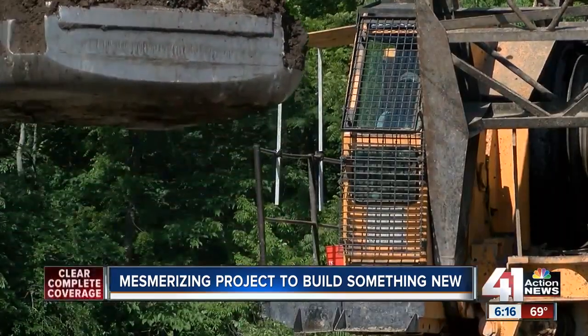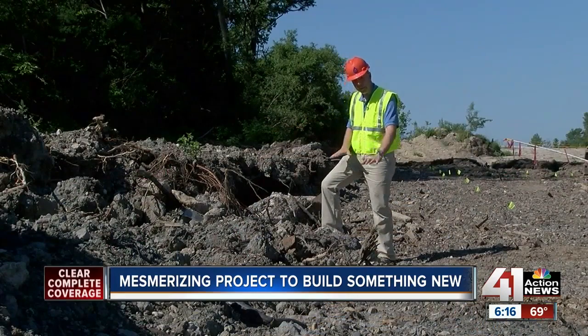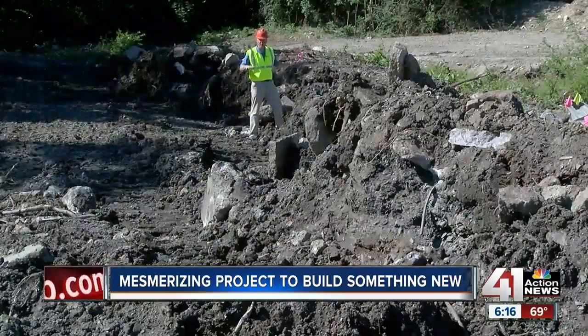One drop at a time, this crane will compress an area the size of two football fields. This was the surface of the land — take a look at how much they've been able to squish it down. This is just the first pass. The second pass is more than four feet deep.